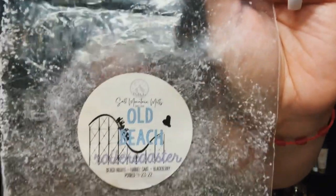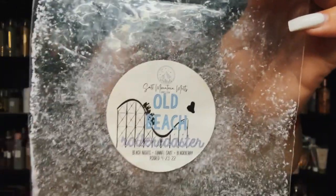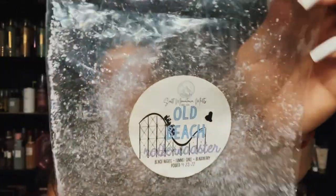I was on a beach nights kick, so this is Old Beach Roller Coaster from Salt Mountain Melts — it's black beach nights, funnel cake, and blackberry. Very, very nice. It wasn't super strong but boy did this last long. I would turn my warmers off and come back and still smell the beautiful beach nights blend with the blackberry. Toward the end the blackberry would die out and you'd just get beach nights and maybe a little funnel cake. I couldn't believe how long this lasted.